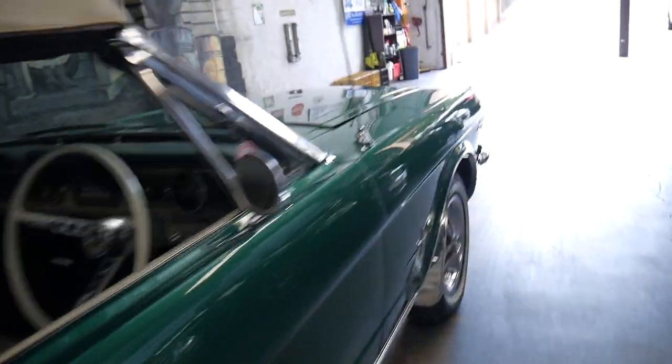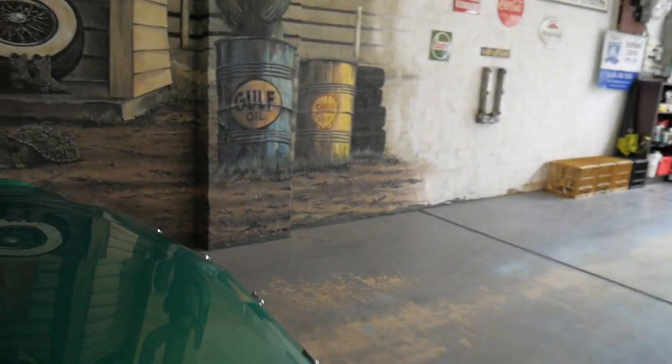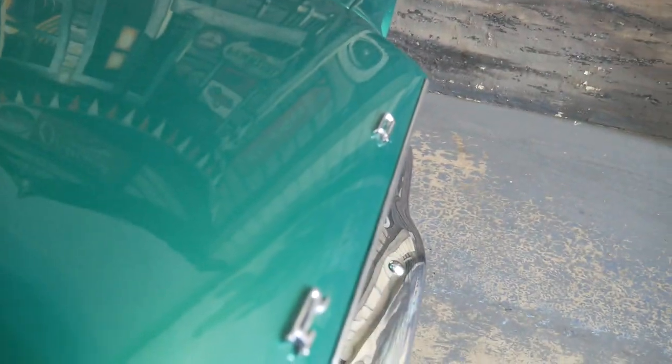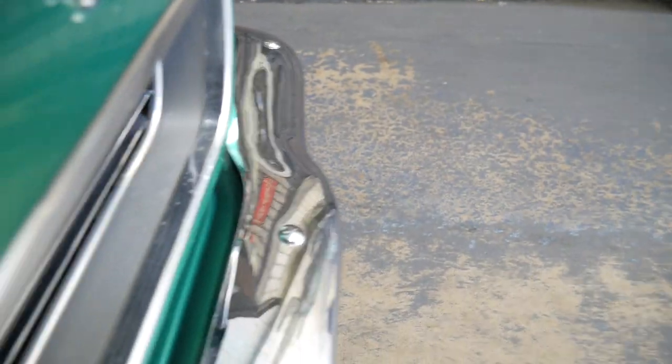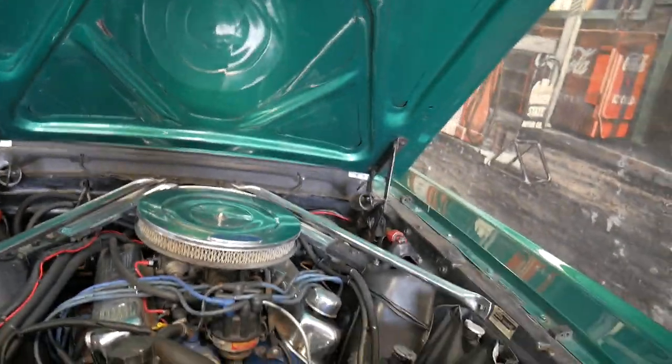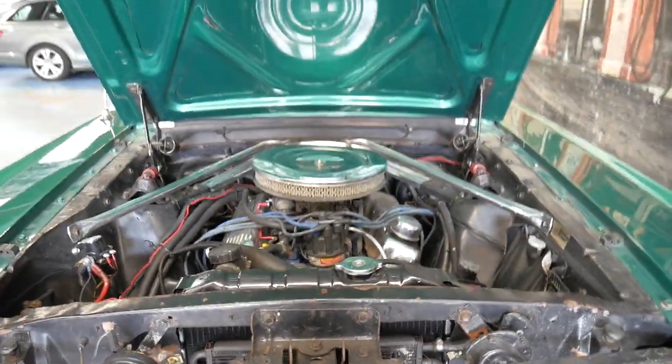A nice thing about these Mustangs, apart from the fact that they drive like a modern car, is you can — from memory — here we go — you can open up the engine bay from underneath the front of it.